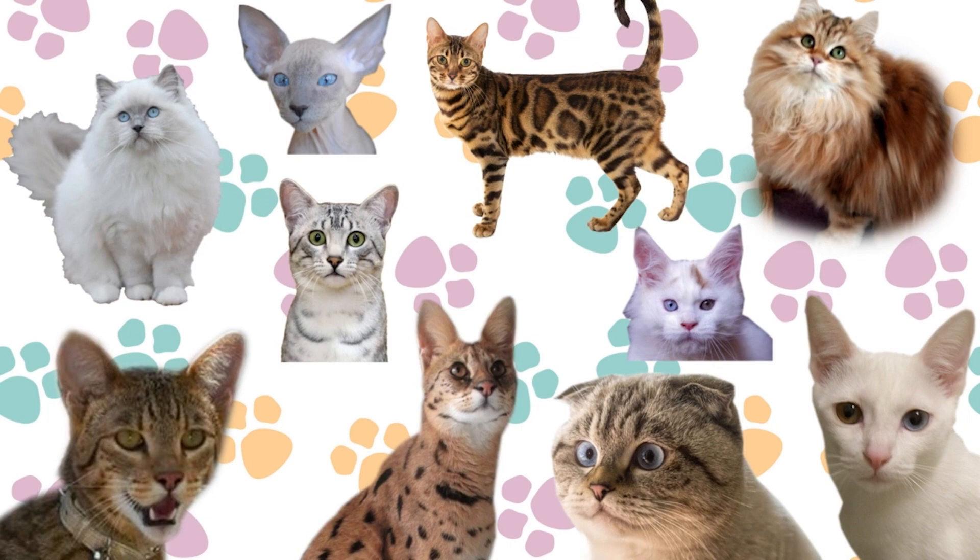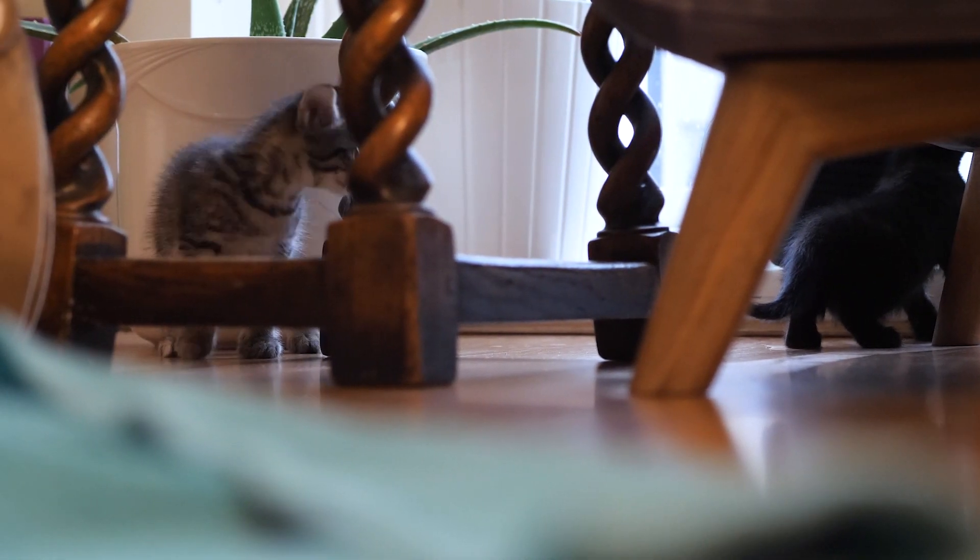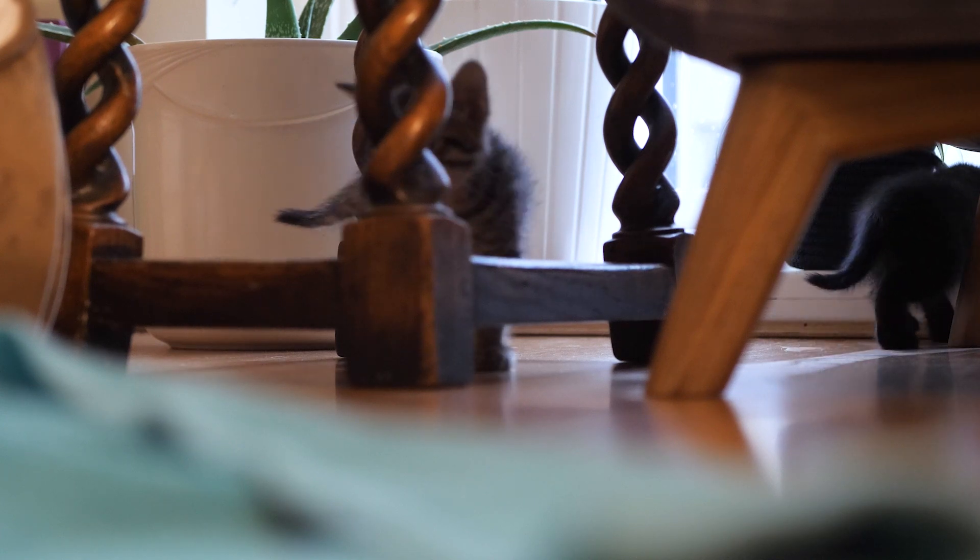So that concludes our top 10 list of the most expensive cat breeds. We hope you enjoyed it — let us know what cat breed is your favorite in the comments below.